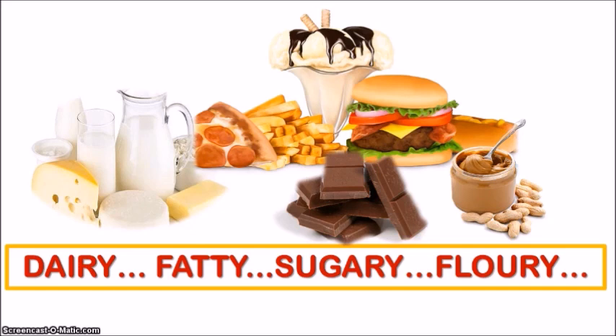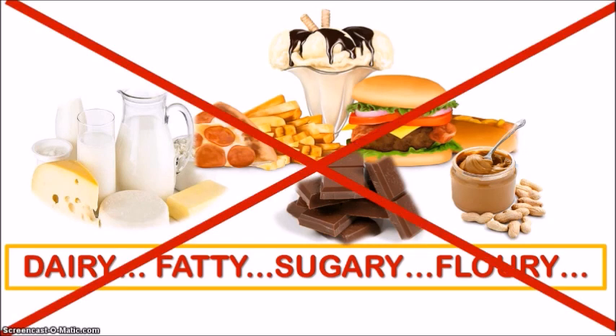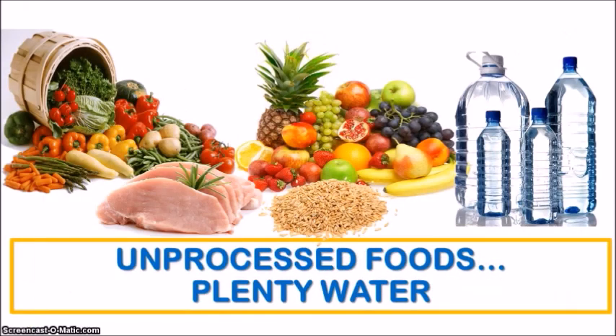So as hard as it may be to stay completely away from these delicious foods, it makes sense to consider changing our diets to include more unprocessed foods like fruits, vegetables, whole grains, and lean meats, and of course drinking plenty of water. This is essential if you want to have clearer skin.